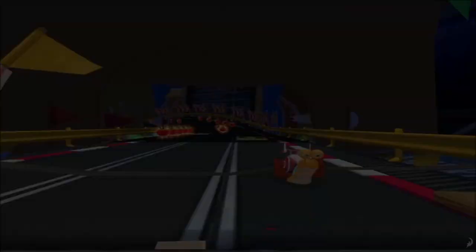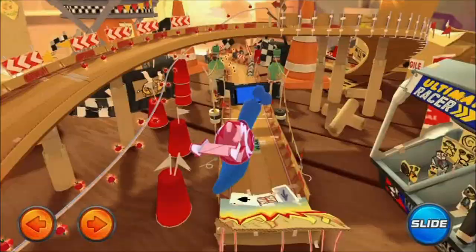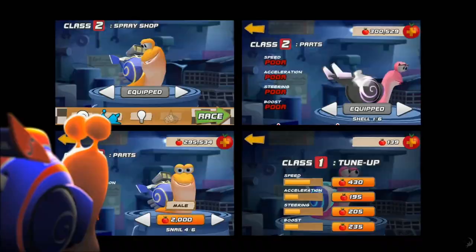Start your engines with Turbo Racing Lead. Slide, grind, and stunt on nine unique tracks. Speed through four modes of play and customize your racer with hundreds of upgrade and design combinations.